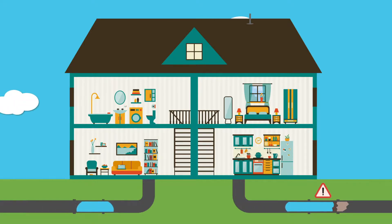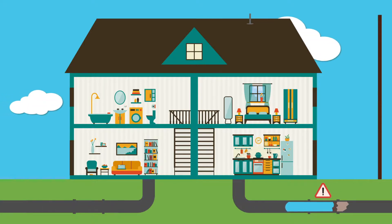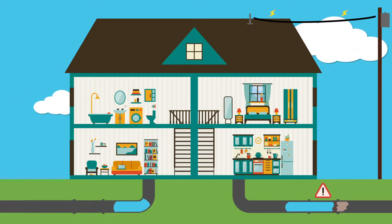The heart, just like a house, also has an electrical system that keeps your heart beating. If you have an arrhythmia, like AFib, this signals a problem with your heart's electrical circuit.